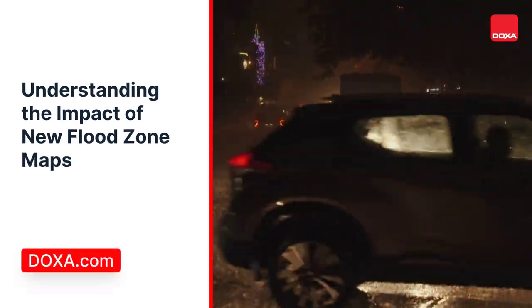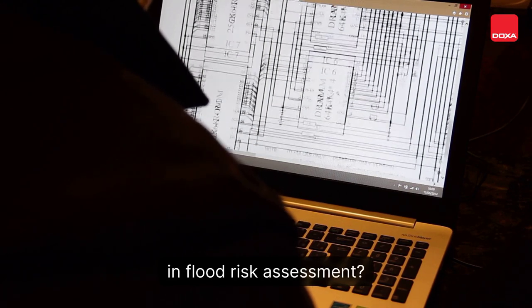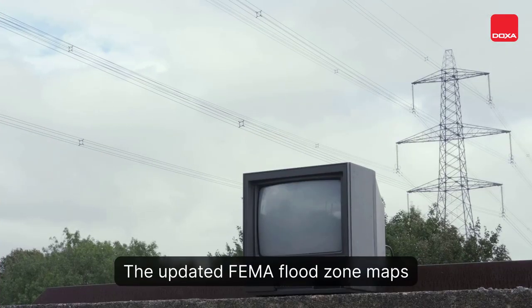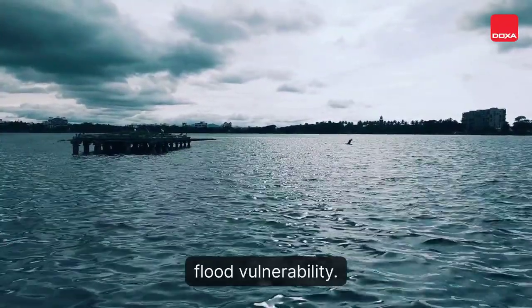Understanding the impact of new flood zone maps. Are you prepared for the changes in flood risk assessment? The updated FEMA flood zone maps will reshape insurance requirements. Rising sea levels and development intensify flood vulnerability.